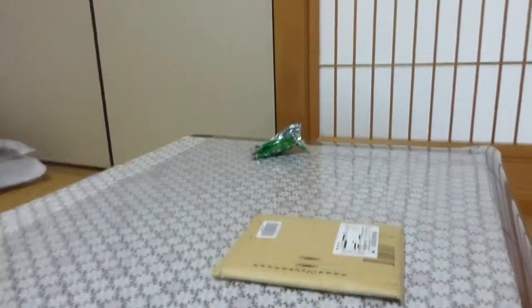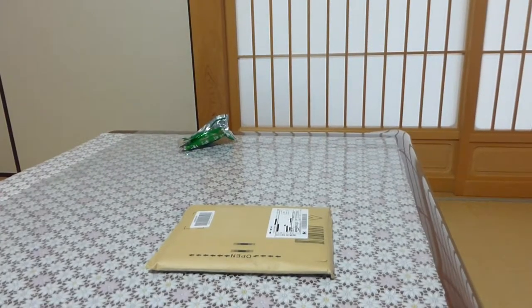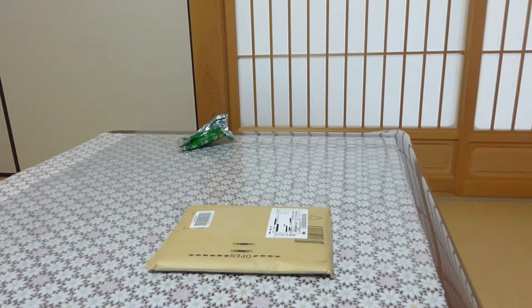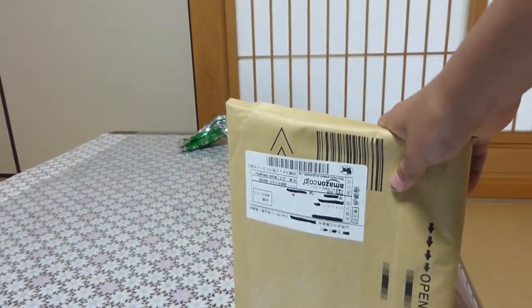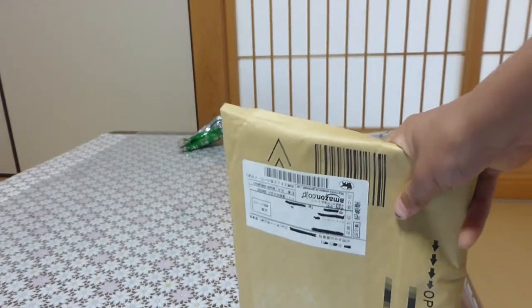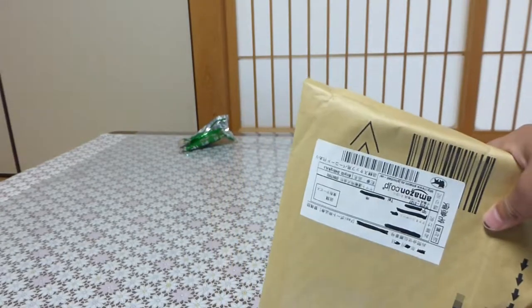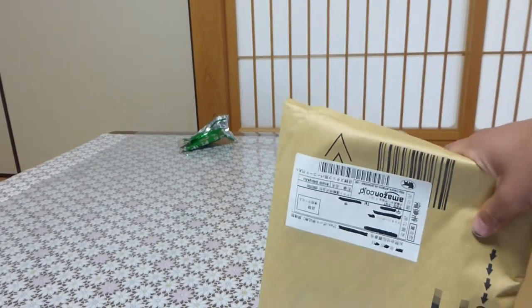Hello guys, I'm sorry my video won't look so good, but I don't have my usual set. I'm in Japan today, and while I'm here for four months I will be ordering and taking care of rhino beetles and stag beetles. I'm sorry I haven't updated and made new videos, but I was busy with this trip.